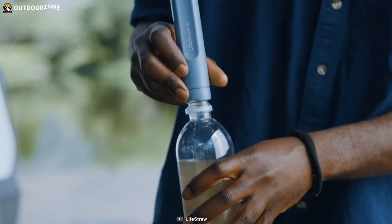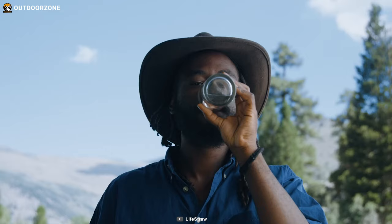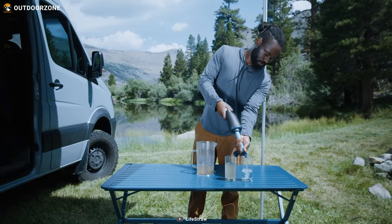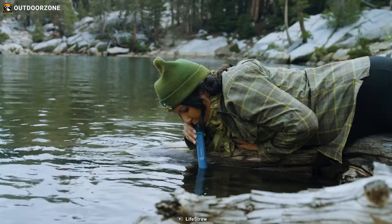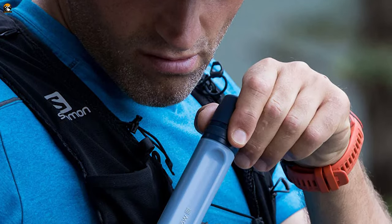The filter can be used directly to drink from a water source or to refill other bottles and bladders. It is also encased in a protective plastic case, adding to its durability. With the Lifestraw Peak, you can have access to clean and purified water wherever you go, giving you peace of mind during your adventures.